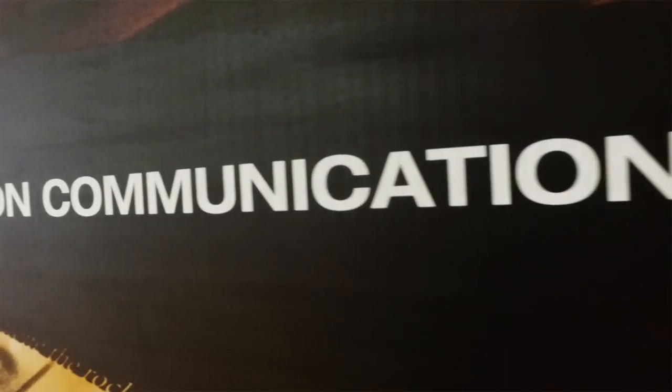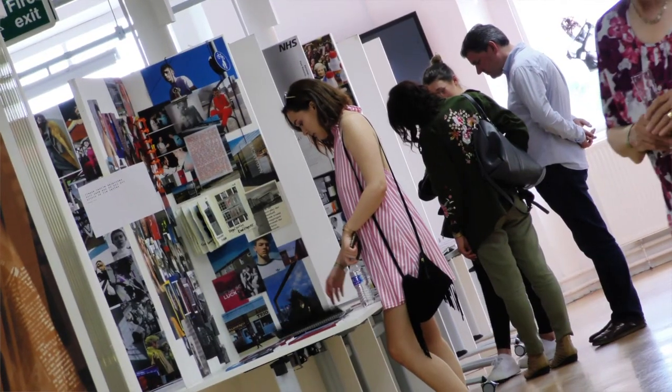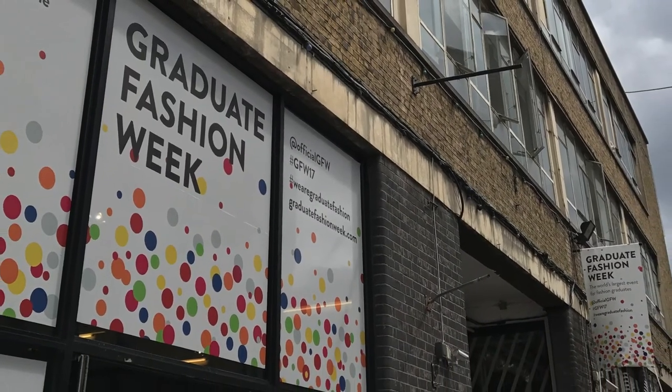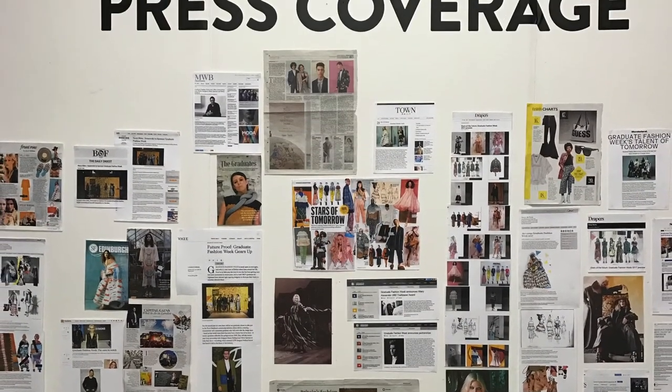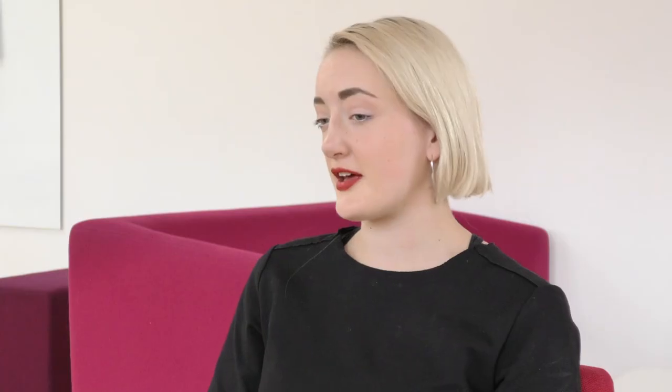Fashion Communication at Heriot-Watt is the only named degree program of its type in Scotland. It's a response to the huge explosion in digital media to promote the fashion product and image, and we encourage individuality within the students and their output. At the end of four years, students showcase their work at Graduate Fashion Week in London. One of our students recently won the Fashion Photography Award at Graduate Fashion Week, and we've also been shortlisted for the Fashion Publication Award, so we're building up a very distinctive reputation.